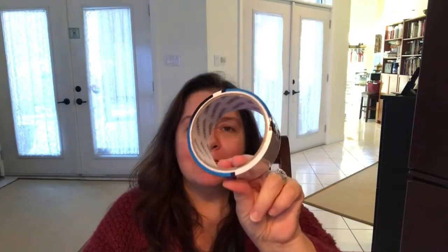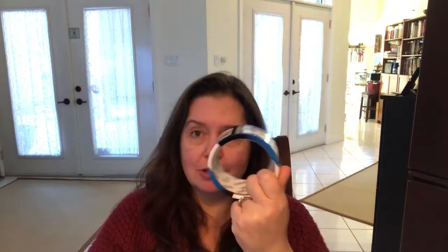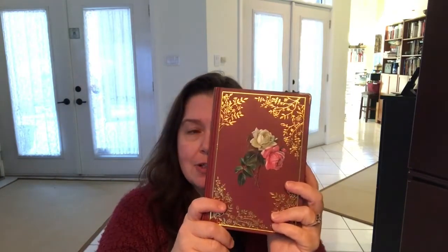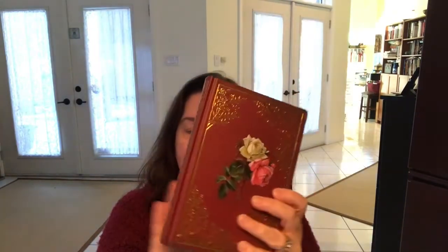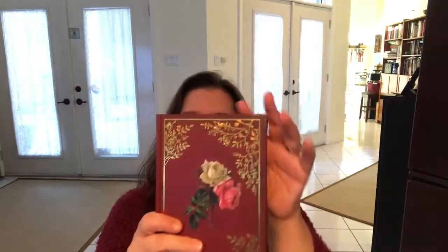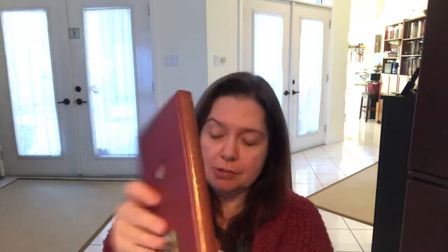I got a roll of white duct tape for $1.25. This Dollarama had some journals just like the ones I saw earlier this week, but they had this red one which I really liked, so I got a red one. They're so pretty — the metal corners and the pretty pages inside make this just a beautiful journal to write in.